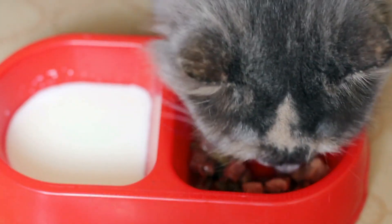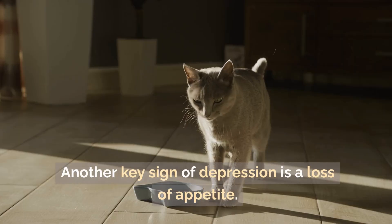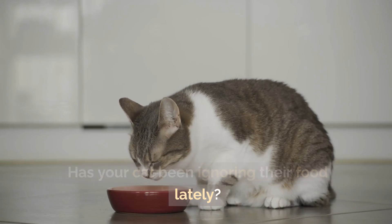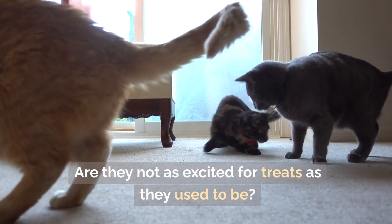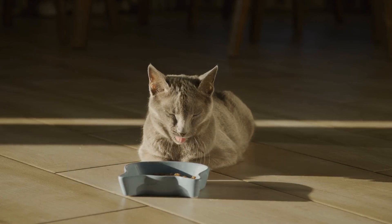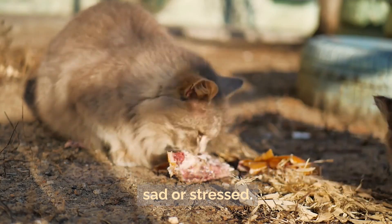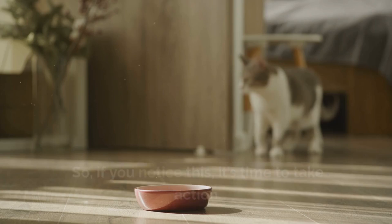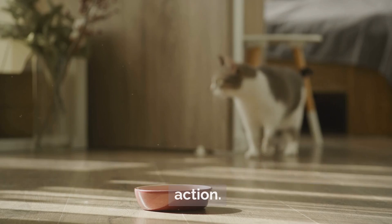Symptom 2: Loss of appetite. Another key sign of depression is a loss of appetite. Has your cat been ignoring their food lately? Are they not as excited for treats as they used to be? If your cat's eating habits have changed suddenly, it's worth paying attention to. Cats can stop eating when they feel sad or stressed, and skipping meals can lead to other health problems. So if you notice this, it's time to take action.